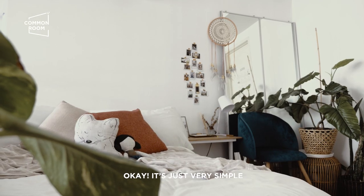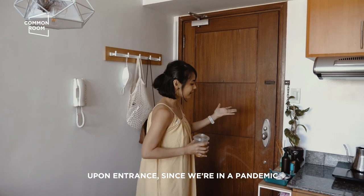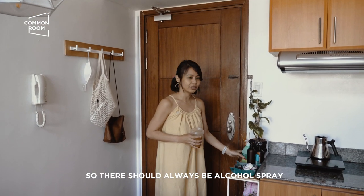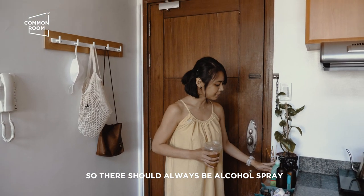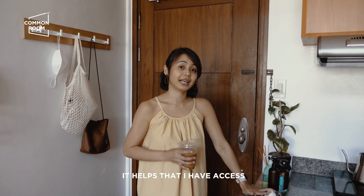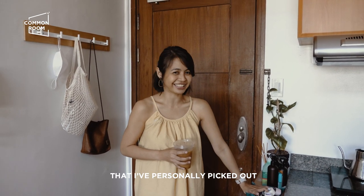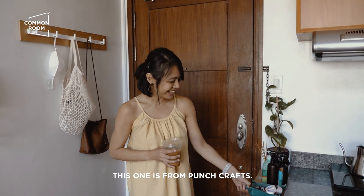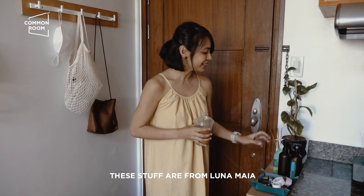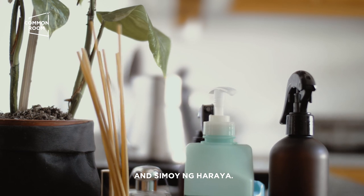Sobrang simple lang niya. Very functional yung design ng space. Upon entrance, dahil pandemic tayo guys, so dapat lagi may alcohol, spray, lahat ng mga panglinis. It helps na may access ako sa inventory ng common room, dahil marami kayong makikita dito na pinitas ko sa shelves ng common room. Ito galing kay Punchcraft, ito mga stuff ni Luna Maya, Simoy ng Haraya.